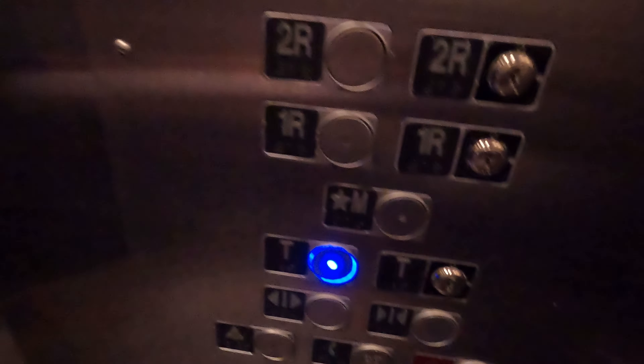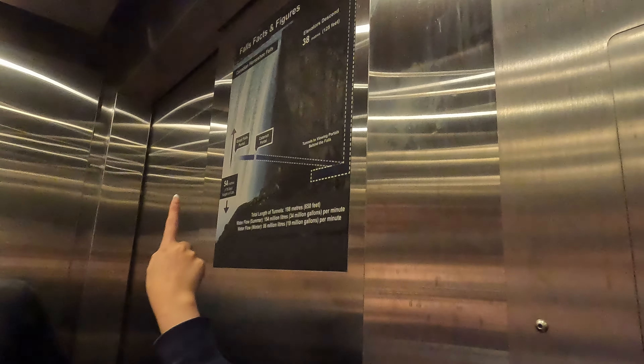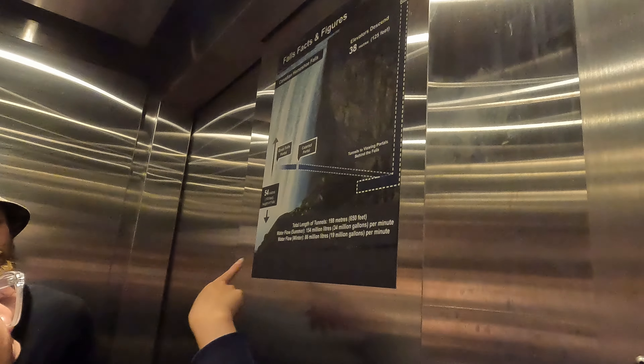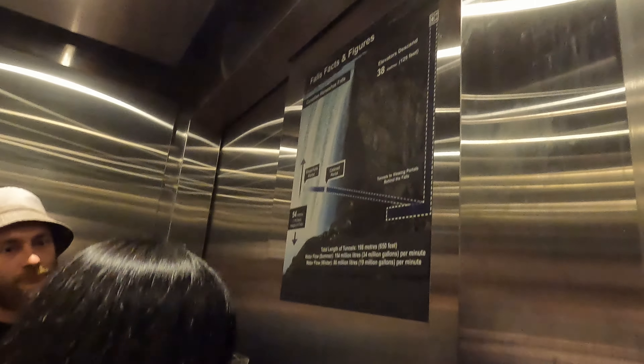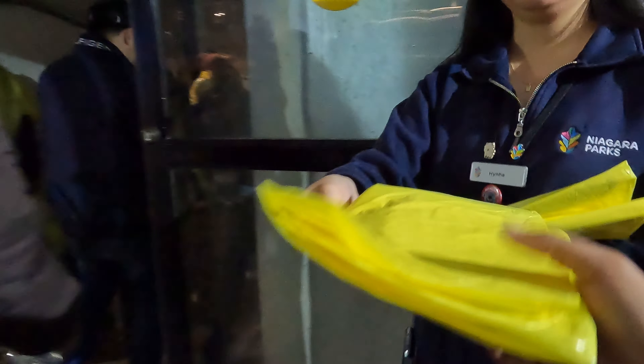Welcome to Journey Behind the Falls! We're currently descending 125 feet down into the tunnels. The first tunnel to the right will lead you to the portals where you can see the falls falling in front of you. The other tunnel leads to the lower observation deck — we're standing right beside the falls. Once we exit the elevators they'll hand us a poncho, then we make our way down towards the tunnels.